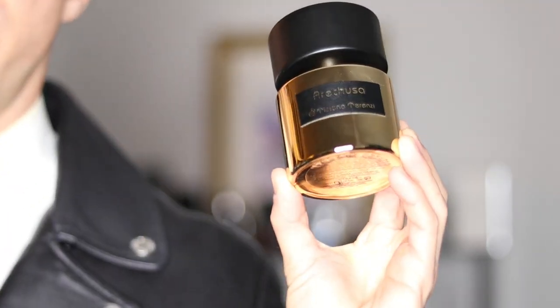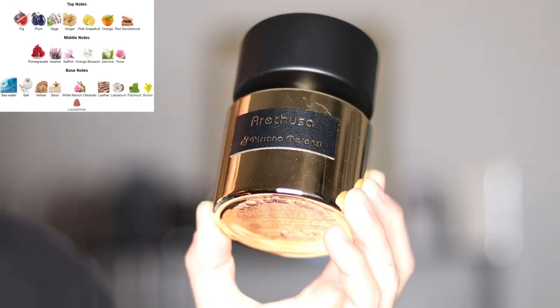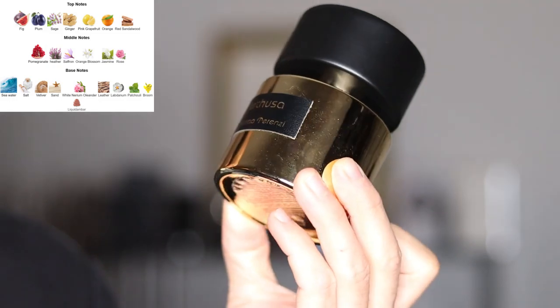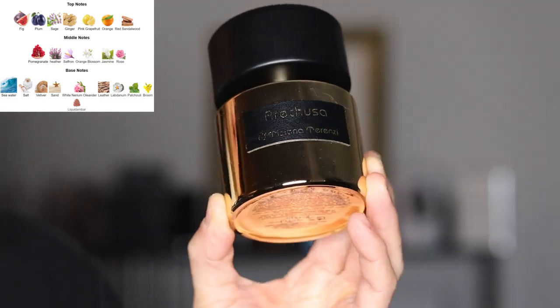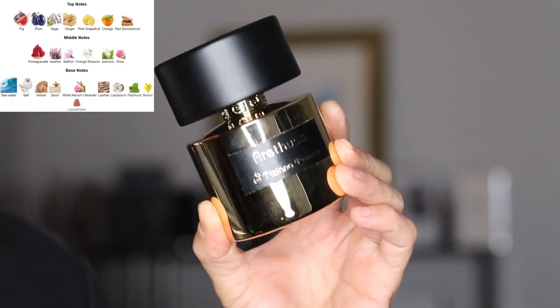Welcome to Fragrance Facts. My name is Marcus. I test and wear a whole bunch of different fragrances to tell you how they are. This review is on a release by Tiziana Terenzi called Eretuza. It's a 2014 release classified as a fruity floral aquatic, composed by Paolo Terenzi, and this is an extrait de parfum concentration.